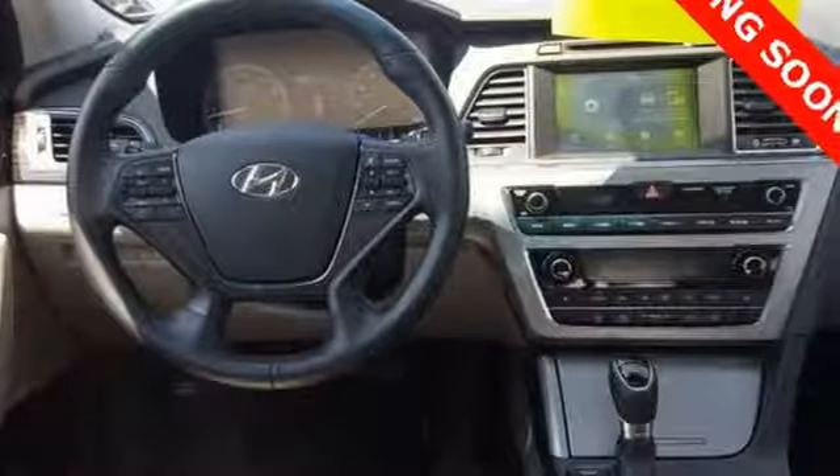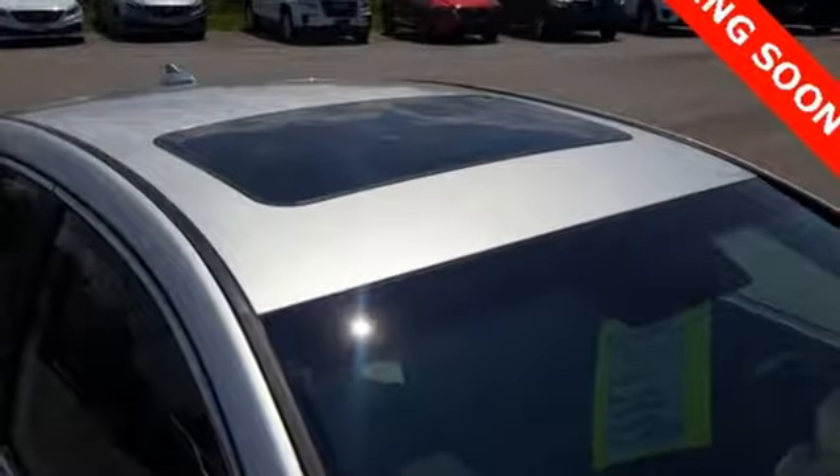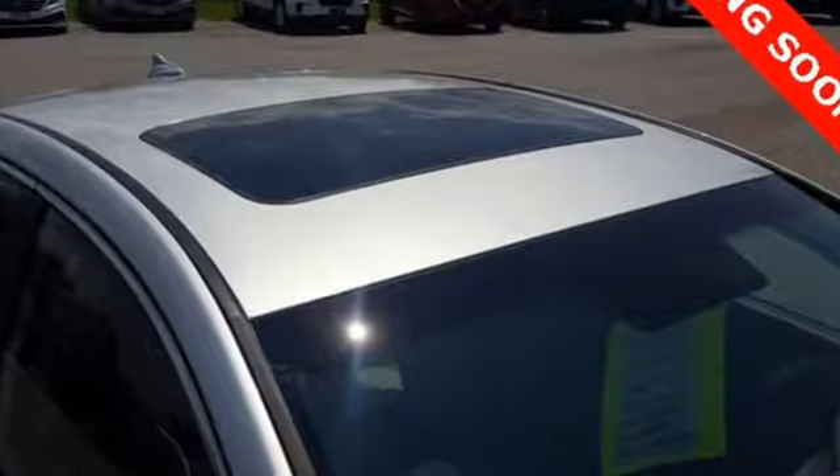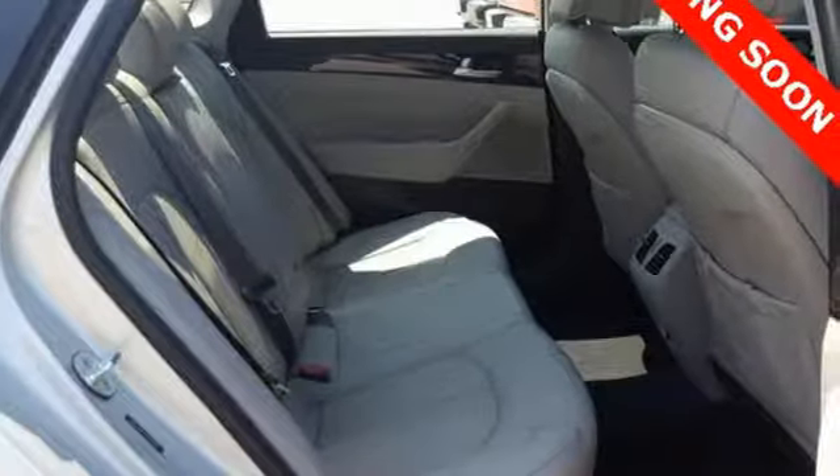Car and Driver proclaims the Sonata once again is among the most stylish cars in the mid-size class. Challenging convention to find a better way — it's the Hyundai way. Driving is believing. Test drive it today.